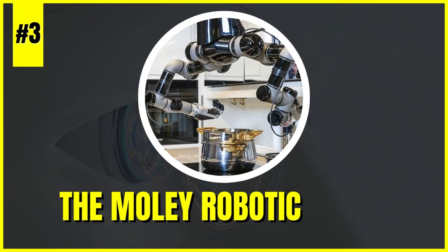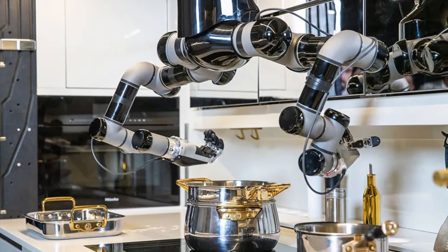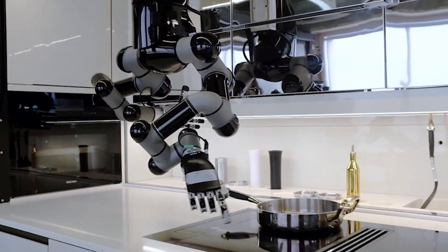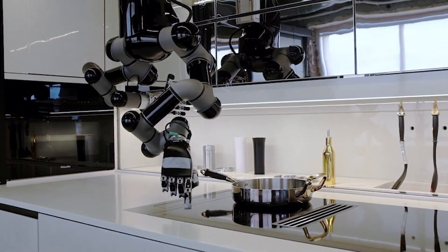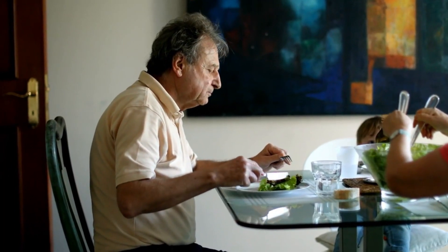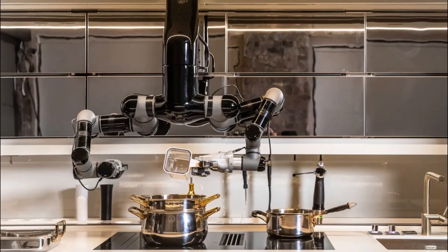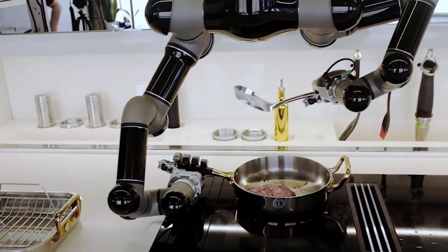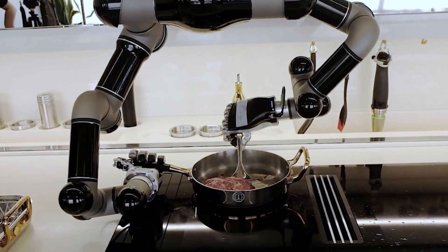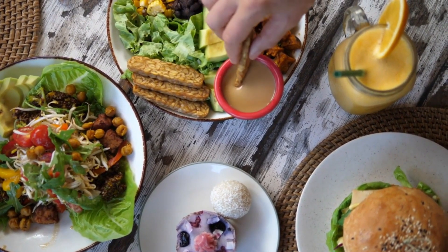Number 3: The Moly Robotic Kitchen. This groundbreaking cooking assistant simplifies meal preparation with its robotic arms and extensive recipe library, allowing users to enjoy gourmet meals at their fingertips. Its intuitive interface and automated cooking process make it an ideal addition to any modern kitchen, redefining the cooking experience by offering a seamless and convenient way to prepare delicious meals at home.